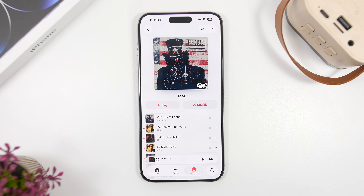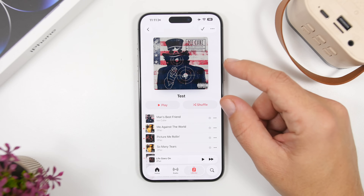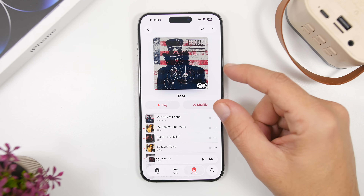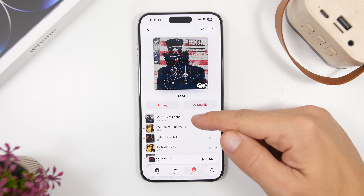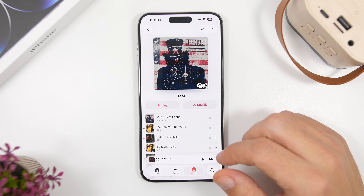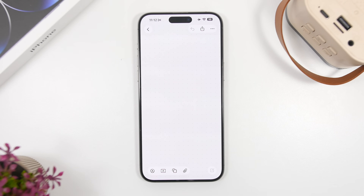Moving on to the Music app — if you go to a playlist you've created, you'll notice a small album art at the top. If you use Apple Music, this album art will now show full screen, filling from the top of the playlist all the way up. So with Apple Music on iOS 26.2, you'll get full-screen album art for user-created playlists.